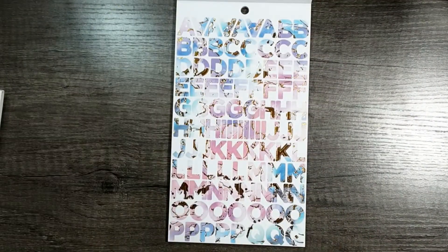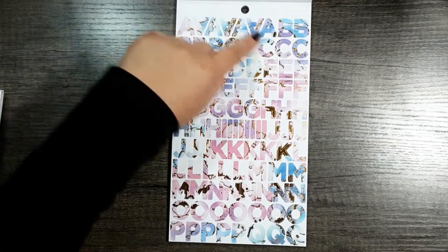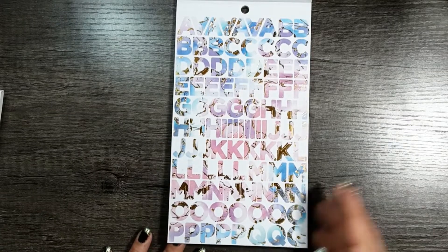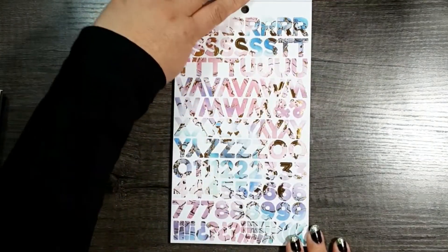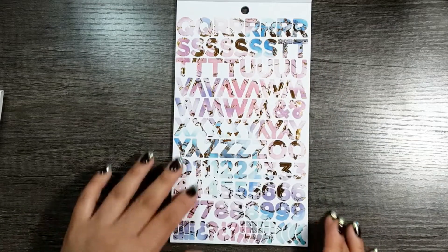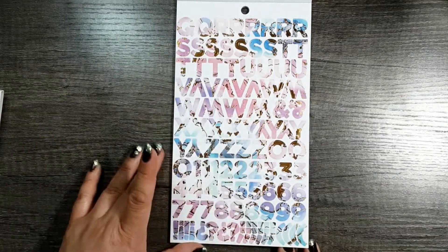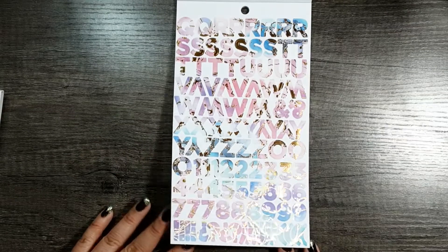Look at these alpha bits — they have gold foil detail in the darker gold and they give you so many of the letters. This is page one and then page two — very summer vibes, so pretty. Like bright pastels but summer ombre pastels, like watercolor.